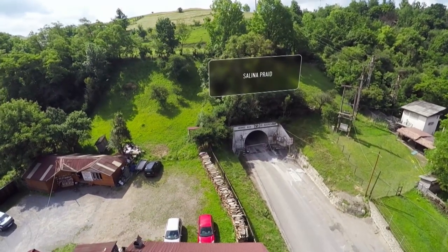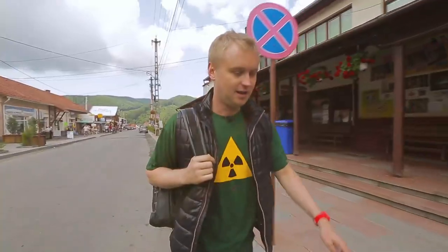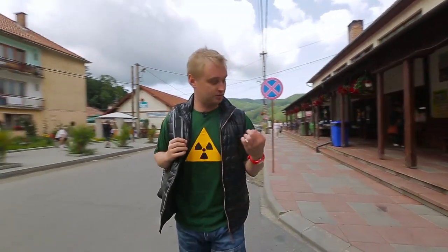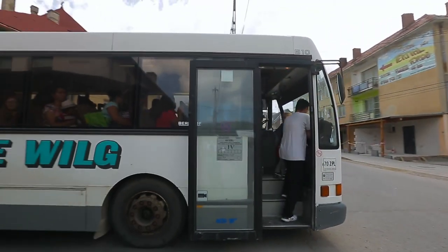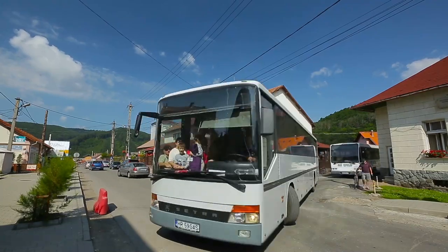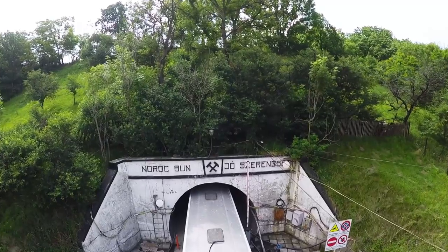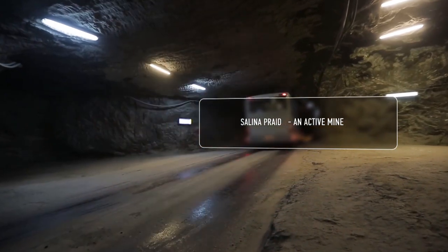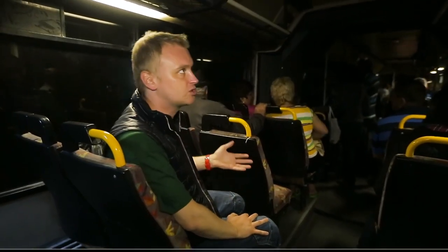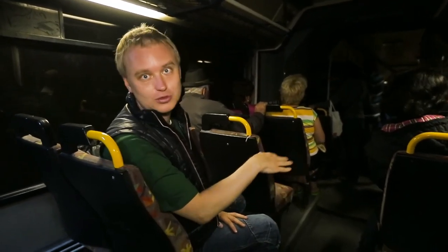The Pride salt mine hosts over 100,000 visitors a year. There's only one way to the underground facility — buy a ticket and take the bus. It takes three to five minutes to reach the destination, but it's not easy to guess the distance the bus travels or the depth of its descent.